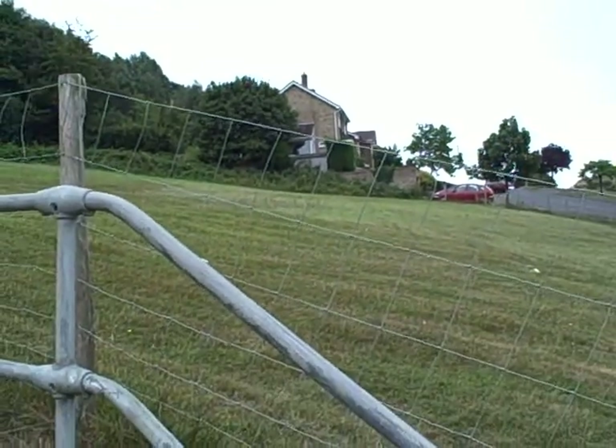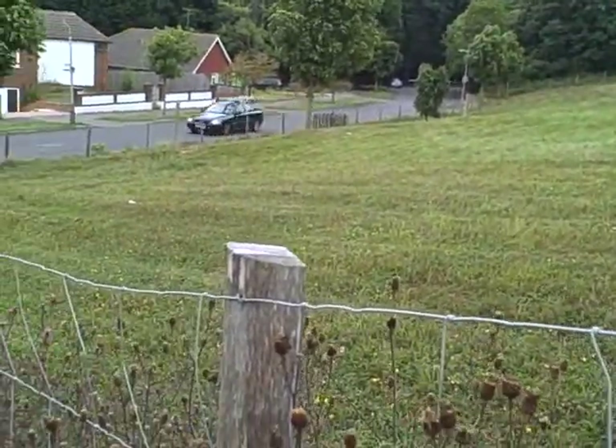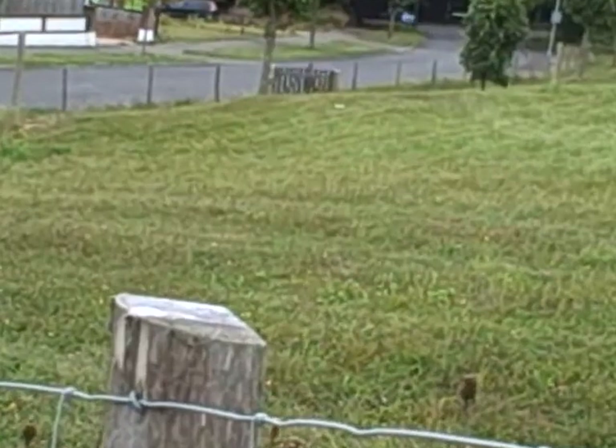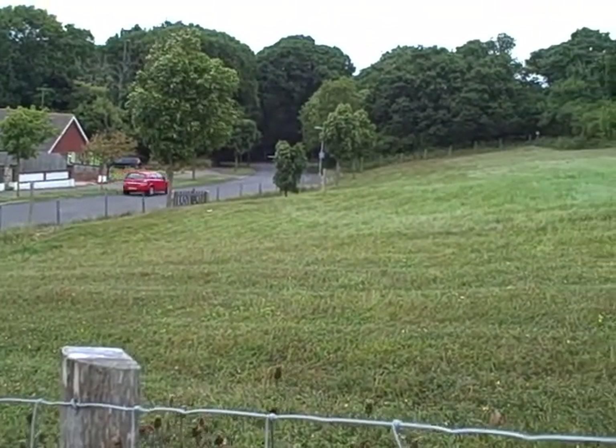But if you turn around this way, you can see down towards the road — these heaps in the land are where it has slipped down. It's already been reinstated once by the council when no one knew who owned the land, and it's still slipping away now. So it's a very, very unstable piece of land.